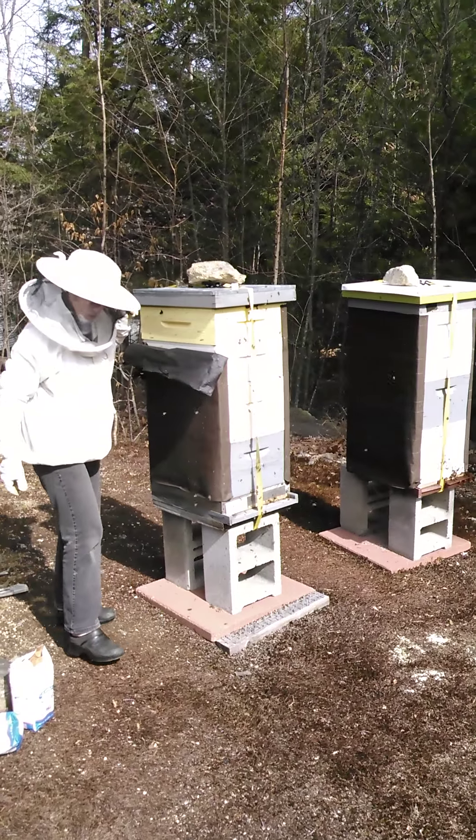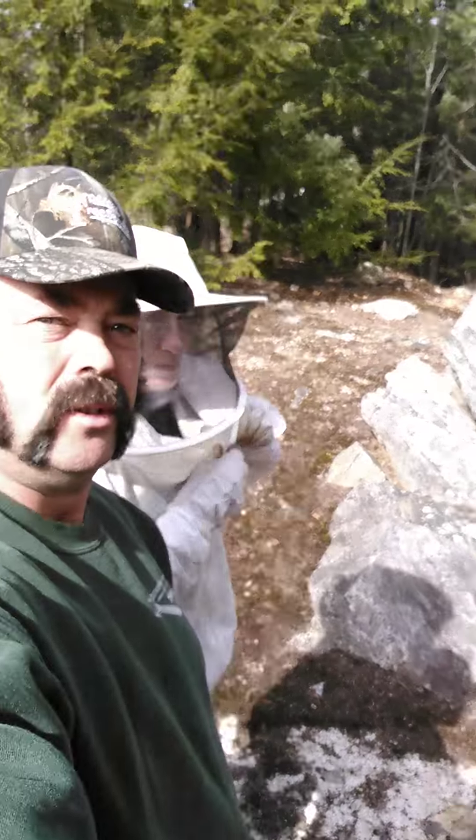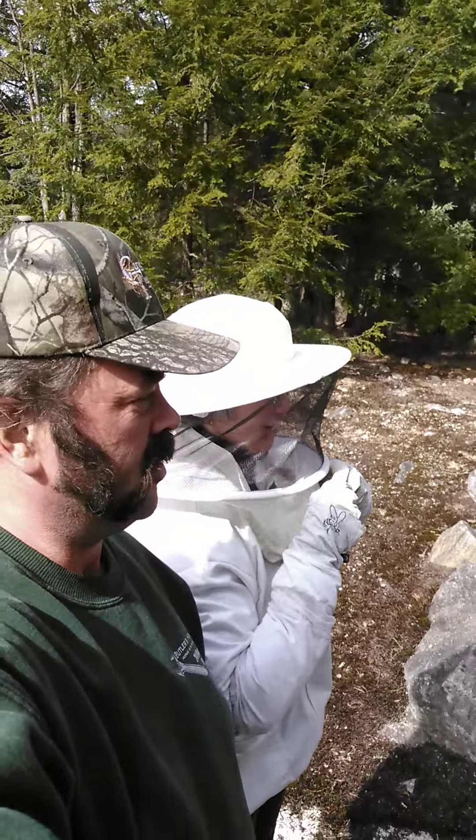I've got to be honest, this is the first time I've been this close to that many bees. Anyway, we're going to say goodbye for now — this has been Gretchen the beekeeper, and it's been a very, very interesting experience.